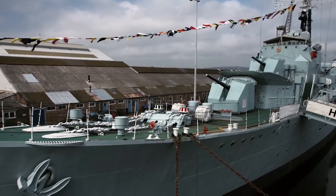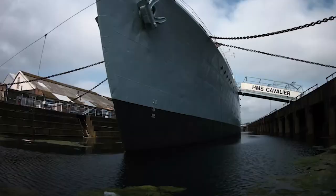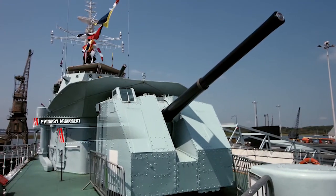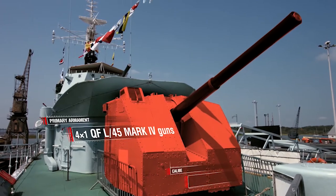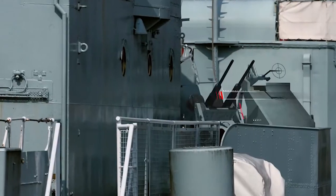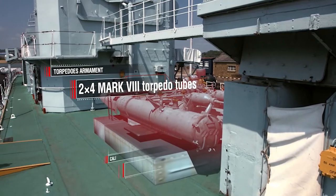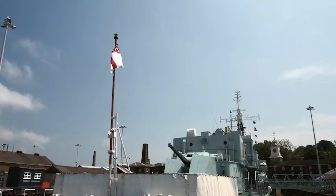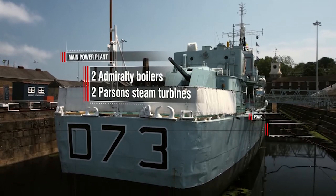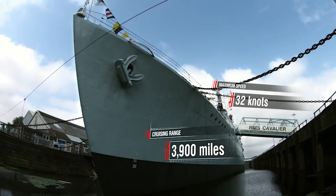Specifications of destroyer Cavalier: Length — 111 m; Beam — almost 11 m; Draft — almost 5 m; Total displacement — 2,510 tons. Primary armament: four 114 mm QF L45 Mk IV guns in Mk V single mounts. Anti-aircraft artillery: one Bofors L60 twin mount caliber 40 mm; two twin and one single mounts with Oerlikon autocannons caliber 20 mm; two quadruple Mk VIII torpedo tubes caliber 533 mm. Power plant: two Admiralty boilers and two Parsons steam turbines, 40,000 HP. Maximum speed — 32 knots; cruising range — 3,900 miles at 20 knots.